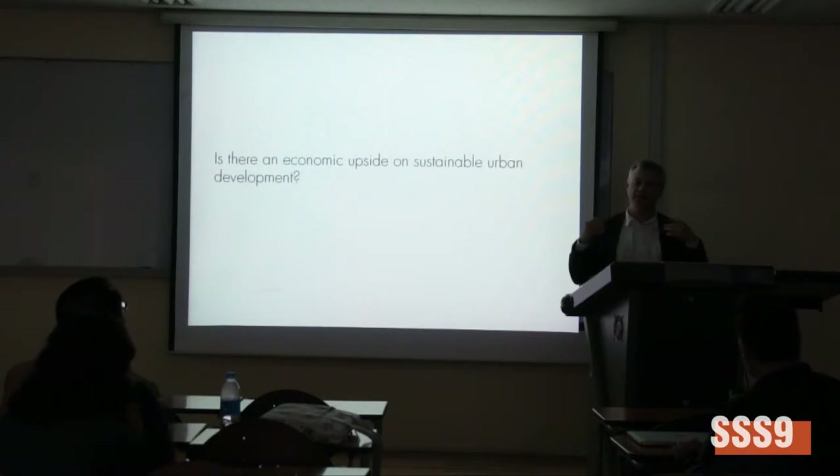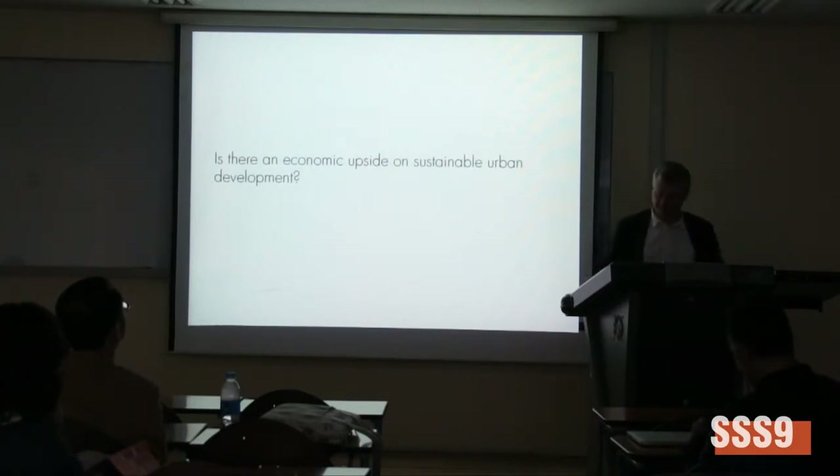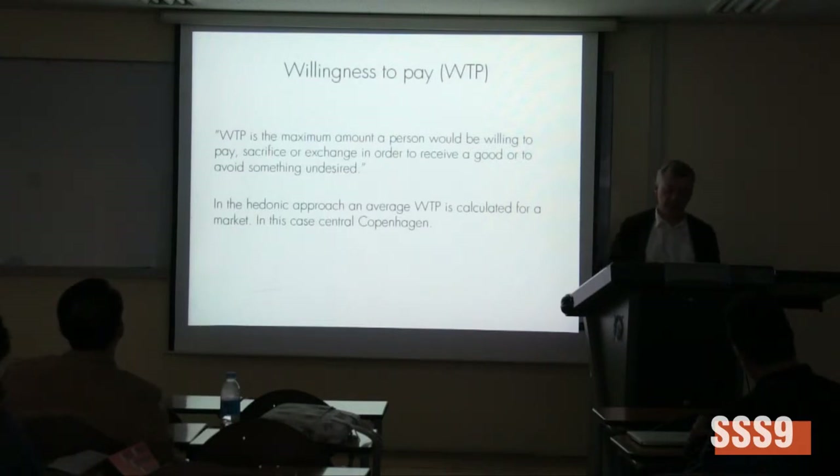The background is: if these certificates will be working and will get broader support, it's very good if people will also be willing to pay for these supposed qualities. The model of willingness to pay is the maximum amount a person would be willing to pay, sacrifice, or exchange in order to receive a good or avoid something. There's a large amount of studies of this type, typically called different kinds of hedonistic models.